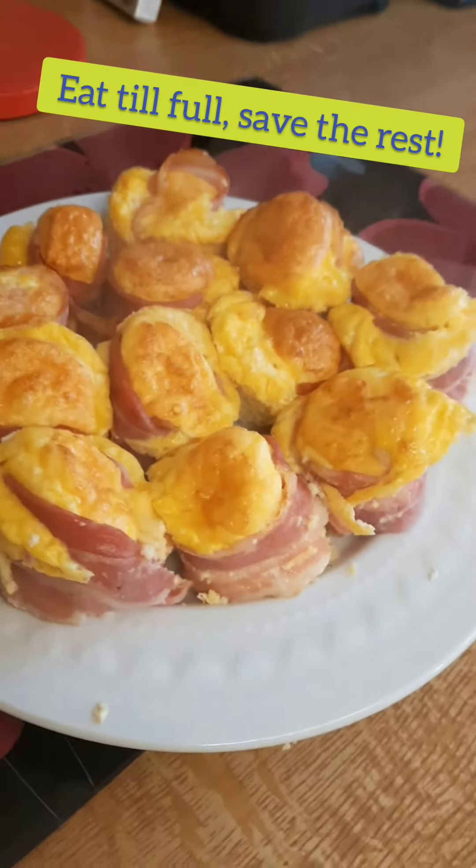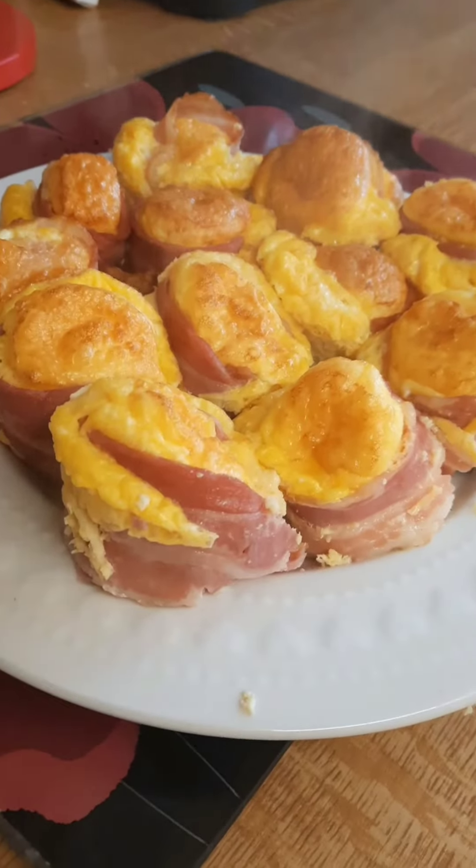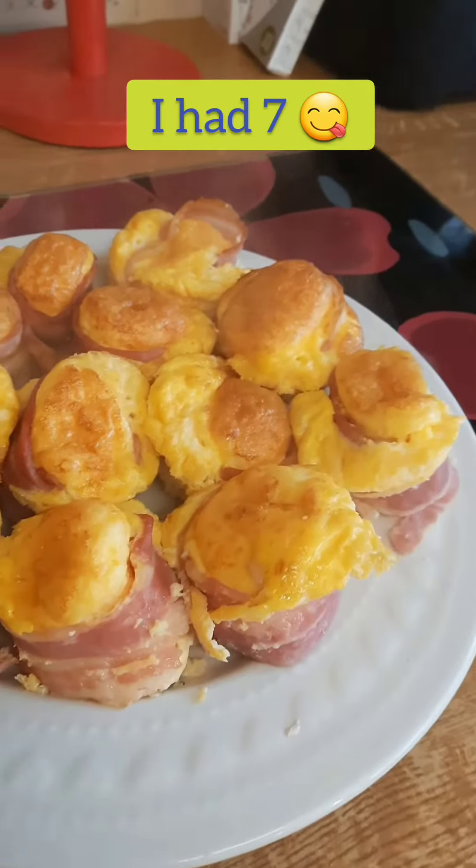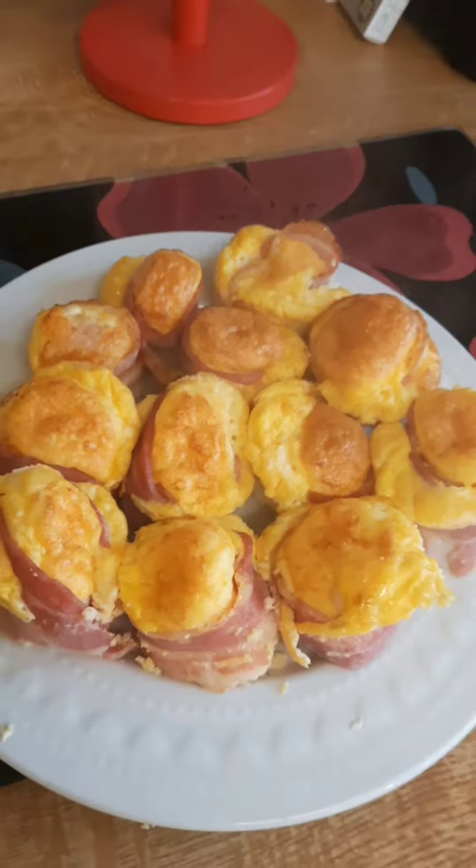I'll just plate them up and see how many of them I fancy eating. I actually ate 7 of these this morning. And then that's great because you can just save the rest in the fridge for a snack or for part of a meal whenever you want them. Always save your leftovers.